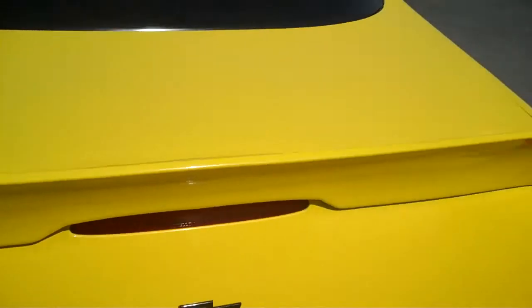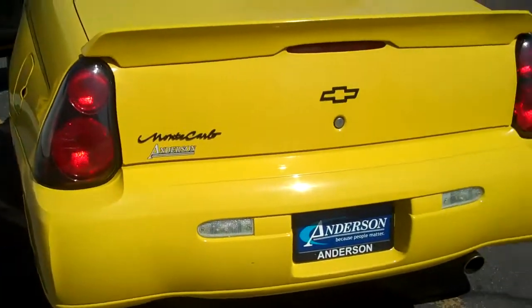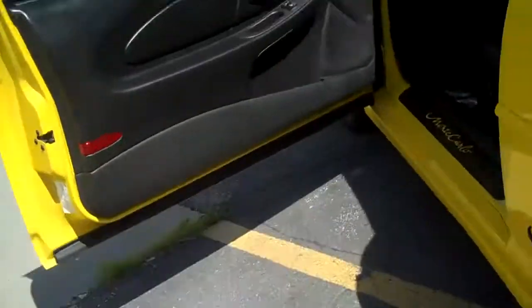Nice amount of trunk space in these Monte Carlos. Of course, you have a spoiler — makes it nice and sporty. Got that back tinted glass, tint's in great shape. Just a little bit of surface rust right here inside this wheel well.